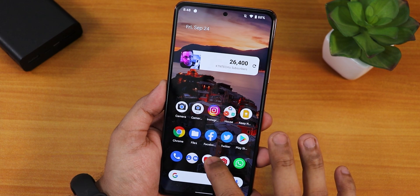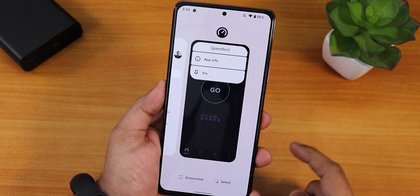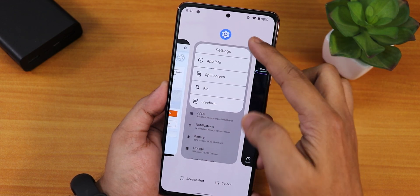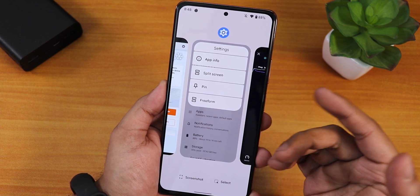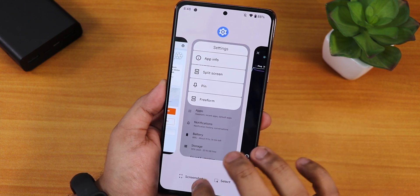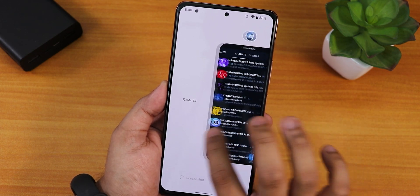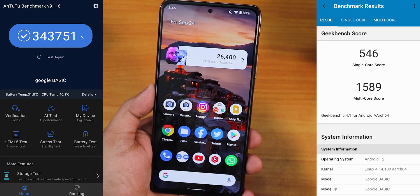You can get screenshots from the recent apps panel. For split screen, tap on the app icon in recents — if it supports it, the option appears. You can pin an app, go to free-form mode, go to app info, select text, or clear all apps from RAM by swiping all the way to the left.